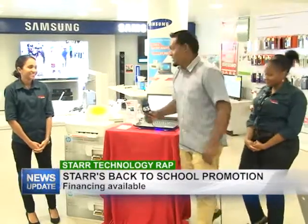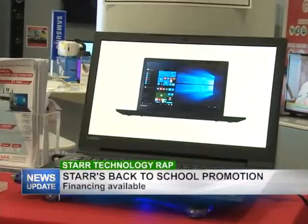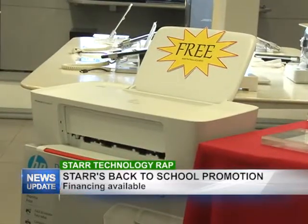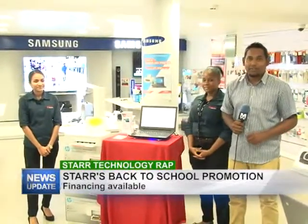Thank you, Arlicia. Is there anything you'd like to add? I want to encourage everyone to like us on Facebook so you'll be up to date with what's happening. And don't forget — easy financing at only $1,900 a week, and you can own this package for only eight or nine thousand dollars. Thank you Rochelle and thank you Arlicia. And that's all we have for this week's edition of Star Technology Wrap. Do join us next Wednesday for another edition.